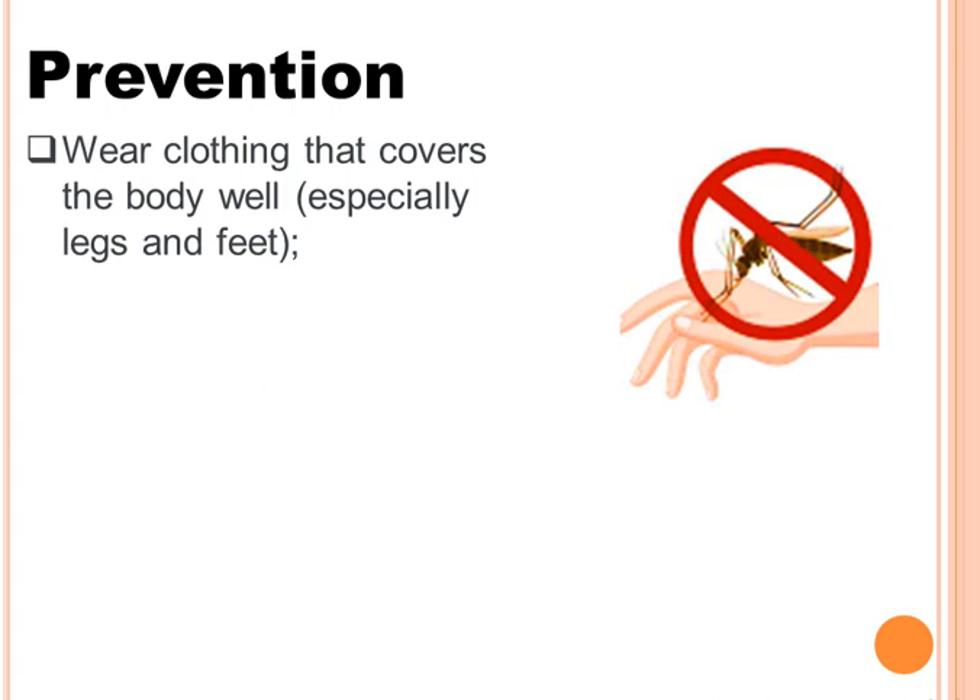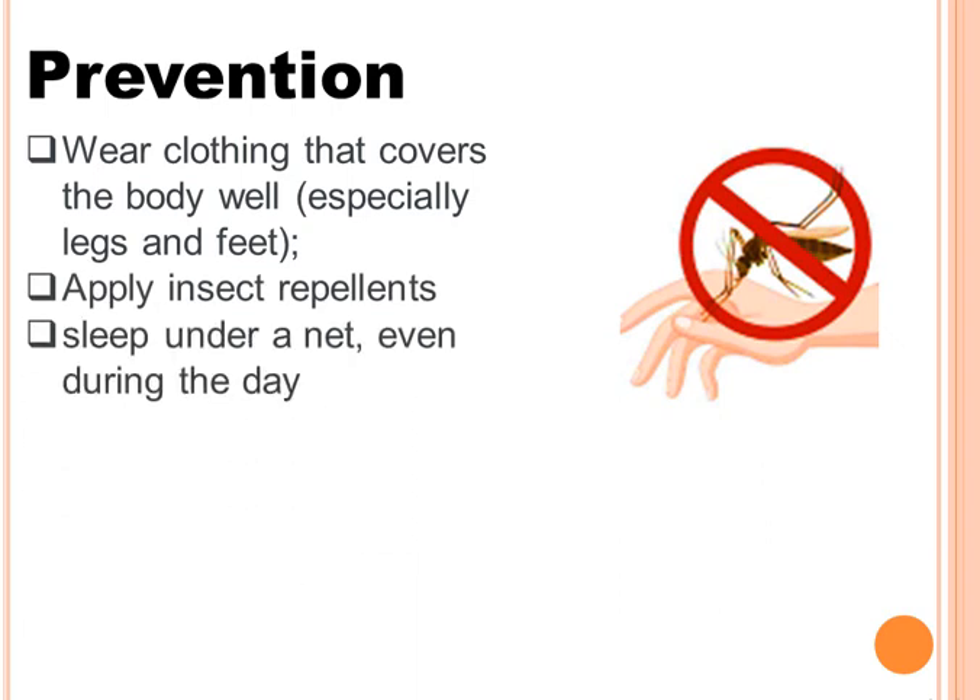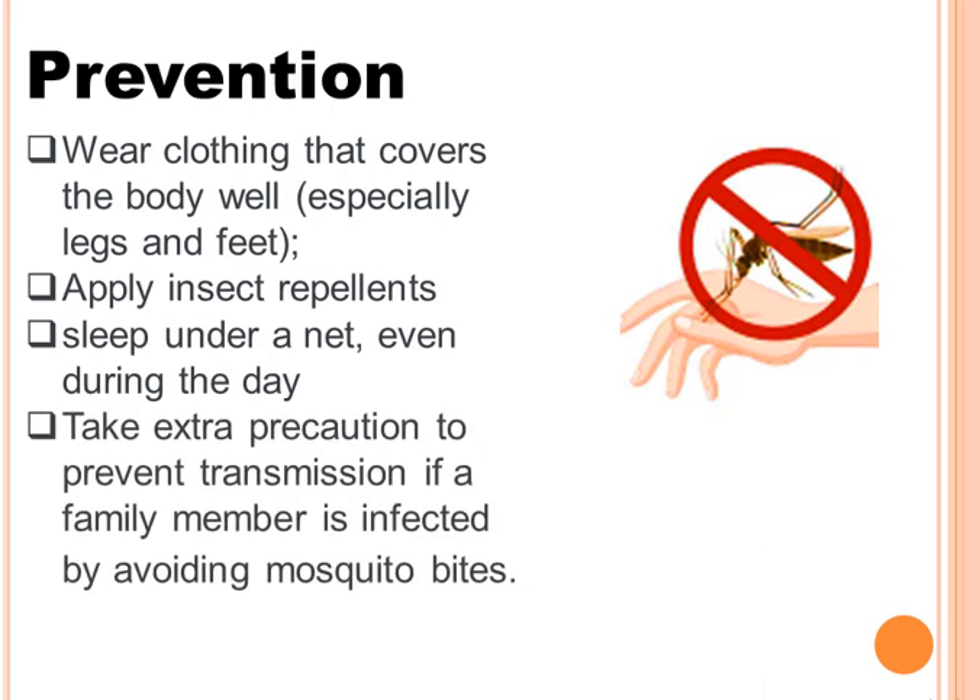To prevent dengue fever, you should wear clothes that cover the body well, especially the legs and feet. You can apply insect repellents and sleep under a net even during the day. Take extra precaution to prevent transmission if a family member is infected by avoiding mosquito bites.